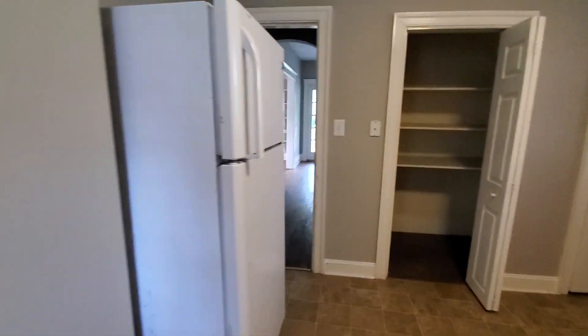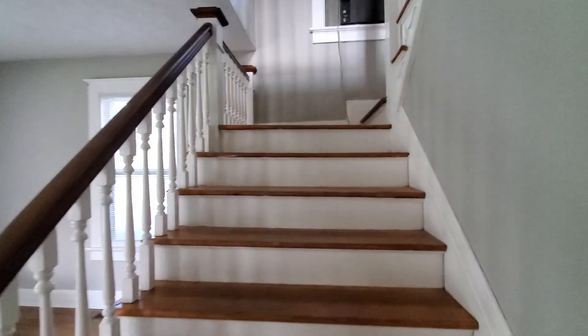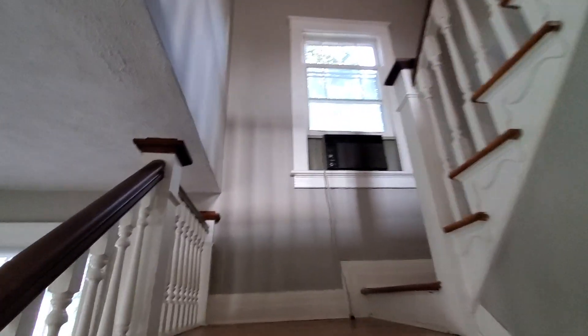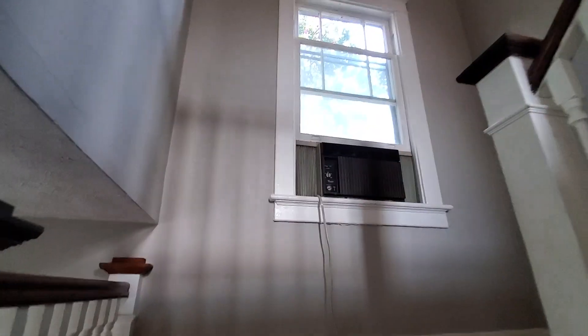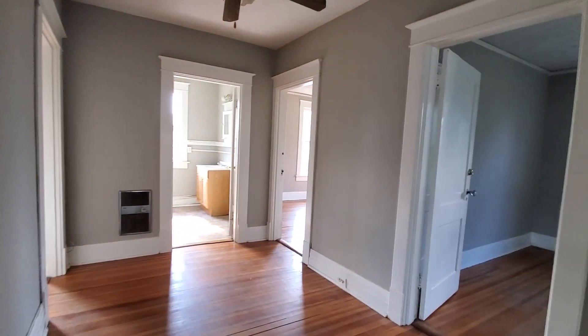Let's take a look at the upstairs. Coming back into the hallway — underneath us is a basement. It's an older basement so the ceiling is kind of low, but it's got a concrete floor. It will leak in heavy rains, but there is basement space for more storage in the lower level of the house.